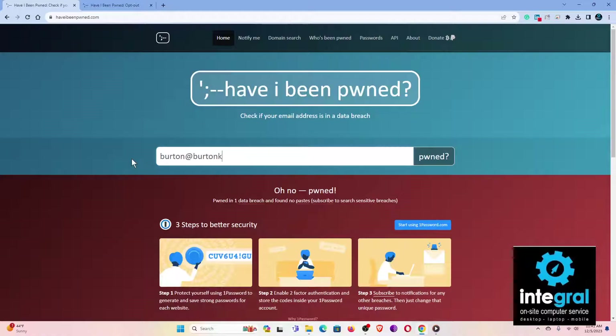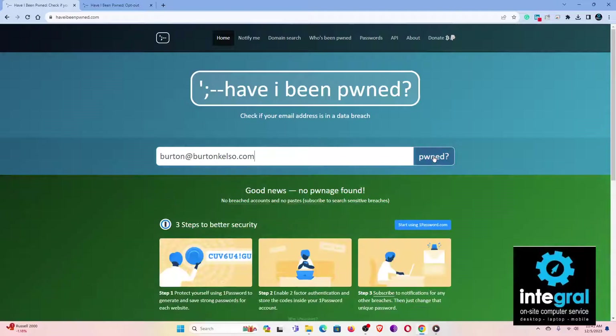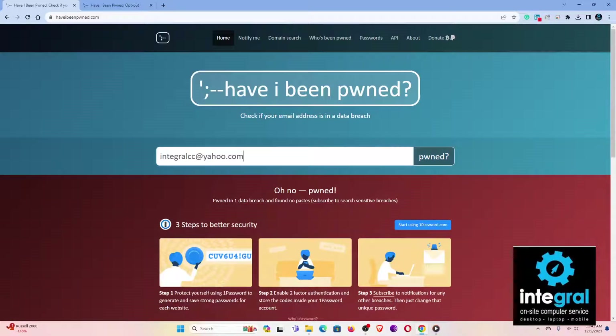It's always a good idea to check because you never know if an account has been pwned. Good news is what you want — 'No pwnage found' means that account has not had any information leaked onto the dark web. But a previous account I was showing, integralcc@yahoo.com, has obviously been pwned. That's never good news, but it's okay — it's not the end of the world, as long as you take steps to keep yourself safe.